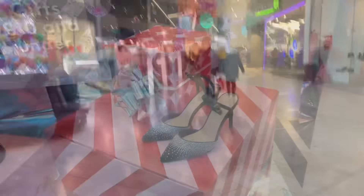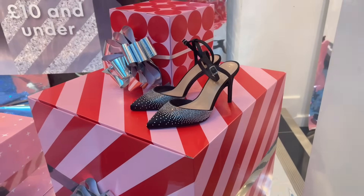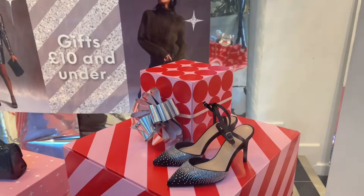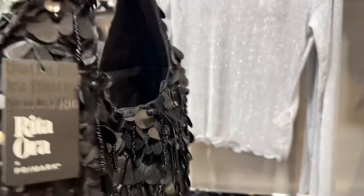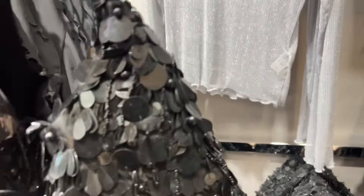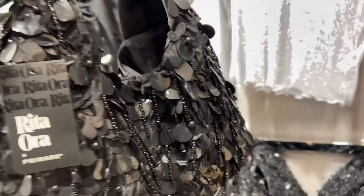I'm just going past New Look now - look at these shoes, aren't they amazing! Oh, to be able to wear those, to be young again! Now I'm in Primark. I love these bags - this is the Rita Ora collection. I love these bags but I don't know when I would wear one. I think they were £18. But very stylish.